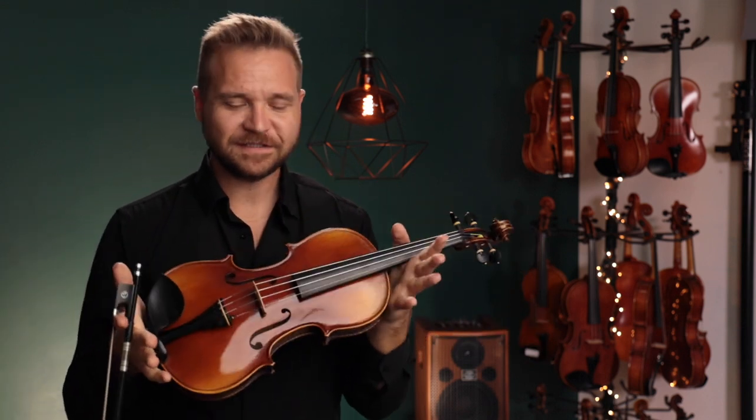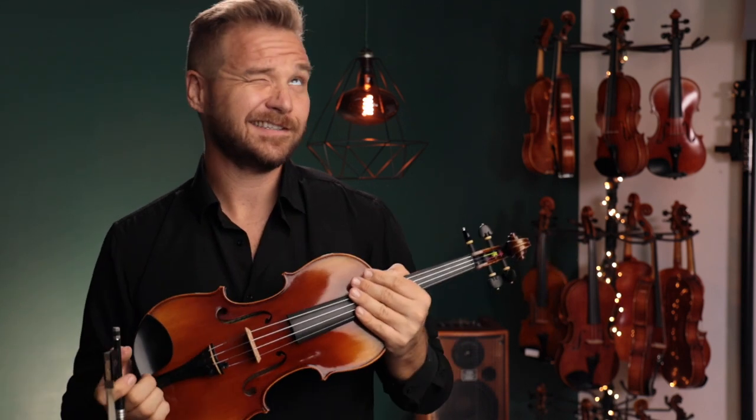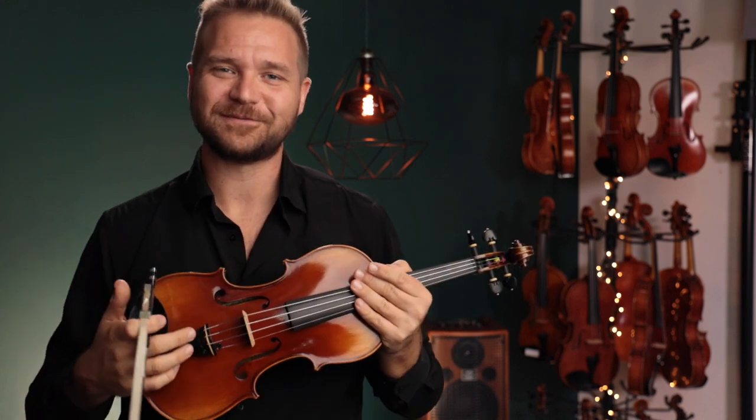For everybody else, if you're watching this and you'd like to learn more about the Fiddler Man master violin — one of the best-sounding violins around $1,000 — don't quote me on that, I'm sure prices will change. I've got links for it in the description box below, or at the end of the video too.